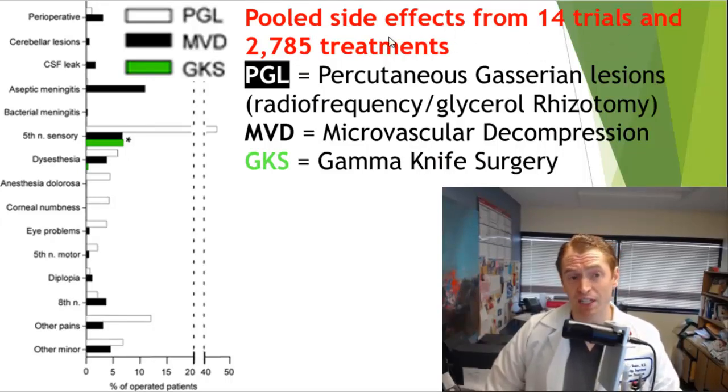The side effects of different interventional treatments were analyzed in a meta-analysis of 14 trials with 2,785 treatments. Rhizotomy treatments (percutaneous Gasserian lesions) are shown in white, microvascular decompression in black, and gamma knife surgery in green. Gamma knife surgery is really the safest, mainly causing facial numbness. The open surgery has more serious but fairly rare complications such as meningitis, CSF leak, or cranial nerve injuries. Radiofrequency and other rhizotomy treatments cause a very high rate of numbness, as well as other complications including anesthesia dolorosa and corneal numbness.